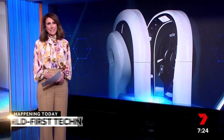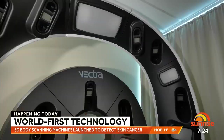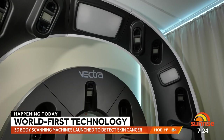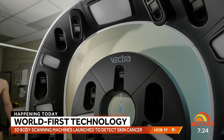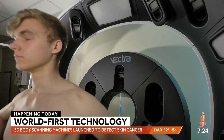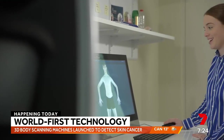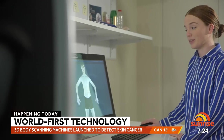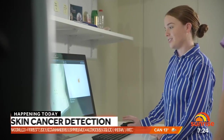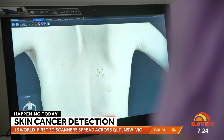A world-first centre for early skin cancer detection is being launched today by three Australian universities. AceMid will use 15 unique 3D body scanning machines in Queensland, New South Wales and Victoria. Images from the scanners will be used to create an algorithm which could prove a game changer in the fight against melanoma. Up to 15,000 Australians are invited to take part in a study using the scanners, funded by the Australian Cancer Research Foundation.